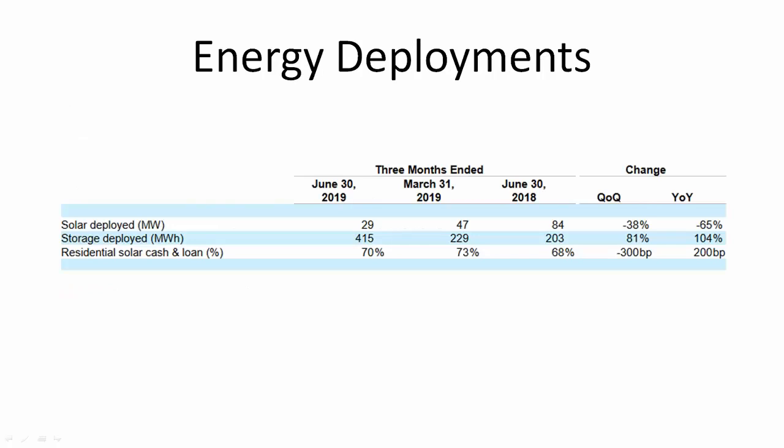Looking at Tesla's energy deployments from their Q2 results last week: solar has been down lately, but Tesla's energy storage business grew 81 percent over the previous quarter and 104 percent over the prior year's quarter. Their goal for this year is 2 gigawatt-hours, and Elon has also said their internal goal is 3 gigawatt-hours. The Mega Pack should help them achieve or get close to that by year end.